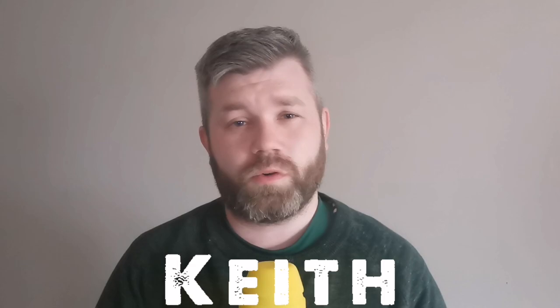Ladies and gentlemen, welcome back to the channel again. Keith here from Commander Hoops Celtic. If this is your first time coming across the channel, please hit the subscribe button below — a thumbs up or a comment below would be fantastic.